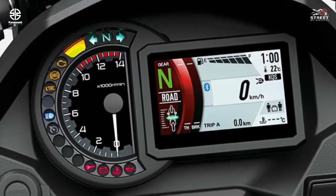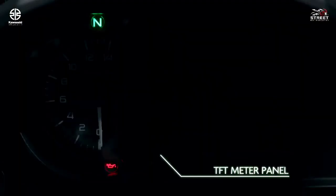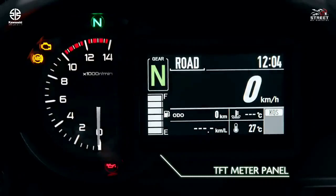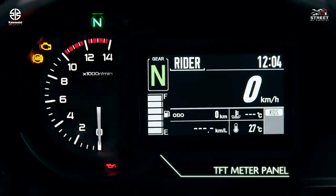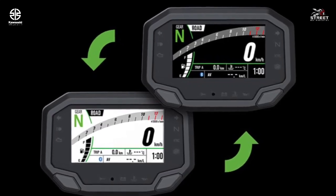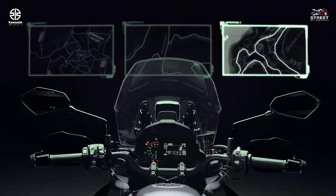The high-grade full color multi-meter display features Thin Film Transistor (TFT) technology to provide a high level of visibility. The screen's background color is selectable — black or white — and screen brightness adjusts automatically to suit available light.